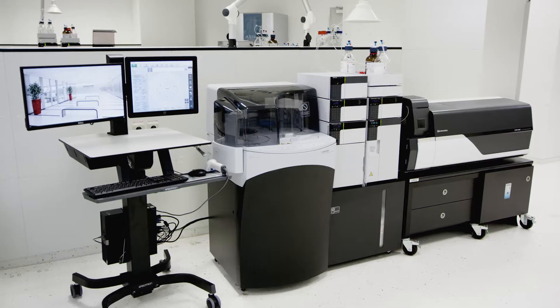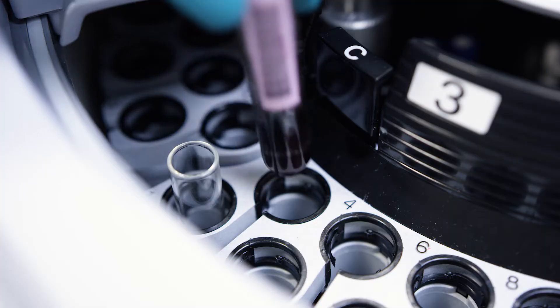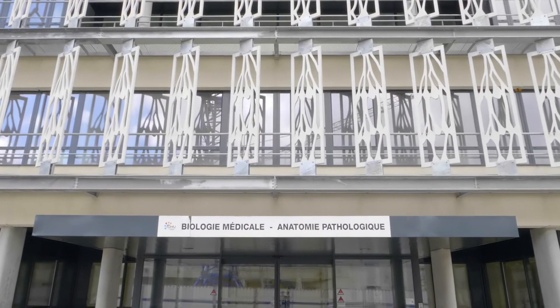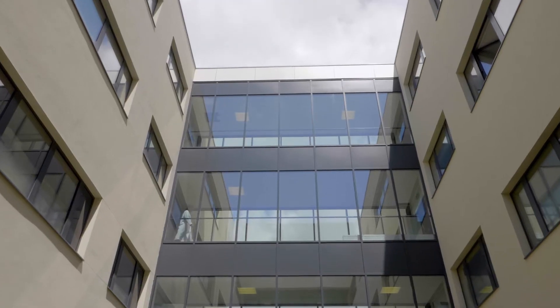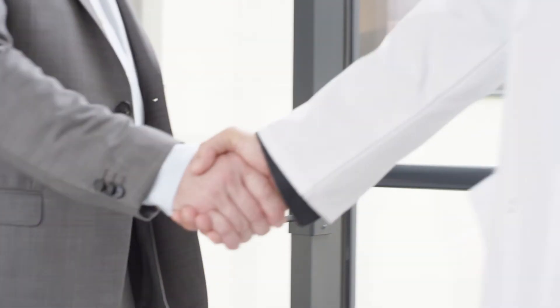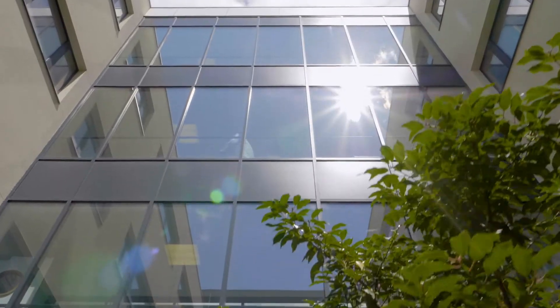The new revolution is probably the automated sample preparation tool. That is a system where you only put the primary tube at the entry of the system. Everything has been programmed into the system to prepare the extract and to directly put it into the LC-MS system. The main advantage is that it probably increases the workflow. We have calculated and compared the whole liquid-liquid extraction procedure and the solid phase extraction procedures with the automated system, and we gain a lot of time in the preparation of a series of tubes.